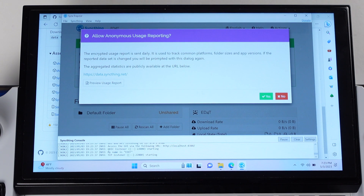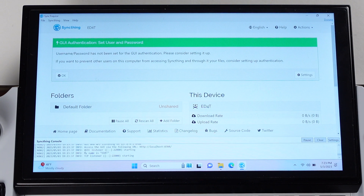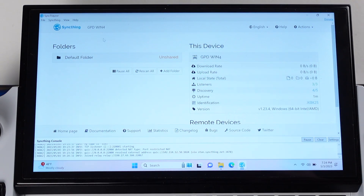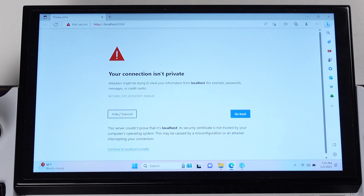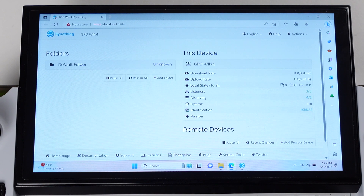Most of the setup is the same as on the Steam Deck. I will rename this device to GPD14. We can also access the Syncthing web UI on Windows. If you get a warning window, don't worry — just click Advanced and continue. Everything we do here is only on your local Wi-Fi network.